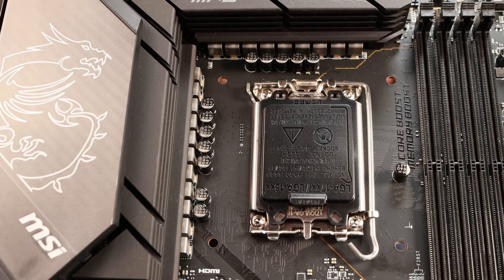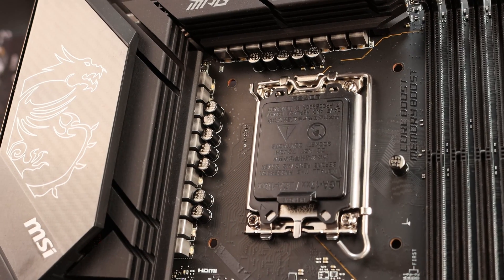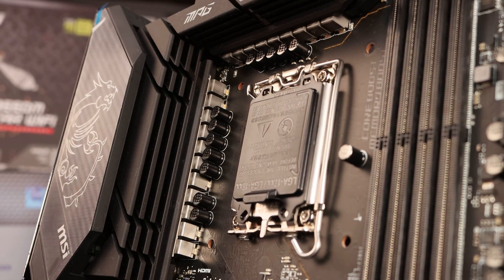Luckily Z690 is actually a very high base specification across the board. One of the first things you want to consider is the VRM performance of the motherboard. Voltage delivery is an important consideration for Intel CPUs which remain relatively power hungry. However, Z690 boards across the board have very strong specification in this area, and it's been shown that even budget boards like the ASUS Z690 Prime P aren't overwhelmed by the Intel i9-12900K — they're able to run it at stock settings to full potential.